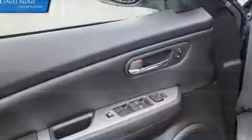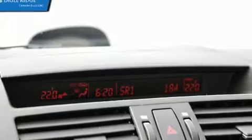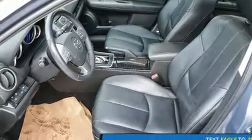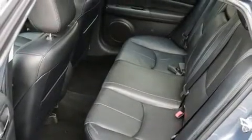Mazda ensures the safety and security of its passengers with equipment such as head curtain airbags, front and side impact airbags, traction control, brake assist, ignition disabling, and four-wheel disc brakes with ABS. This car was designed with safety in mind, allowing you to drive with even greater assurance.